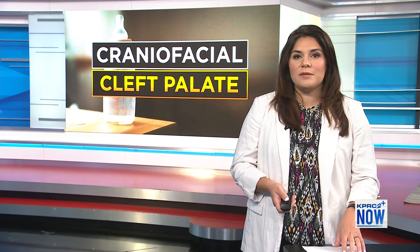This month is craniofacial and cleft palate awareness month, and joining me this morning from the Women's Hospital of Texas is Dr. Eric Payne, craniofacial plastic surgeon. Good morning, thank you so much for joining me. So what is this awareness month? I know July is the awareness month for this — what is it?